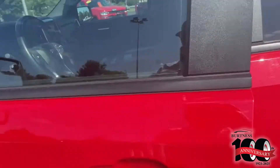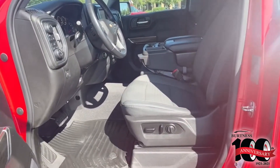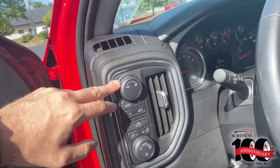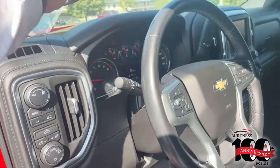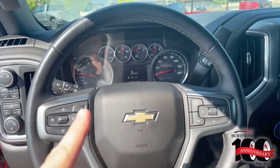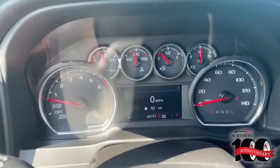You have your four-wheel drive settings along with your tow haul right up here. You do have your heated steering wheel and Bluetooth options, cruise control. You can see the dash right there and your infotainment right here.